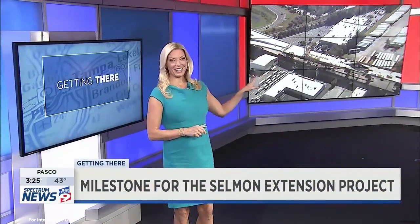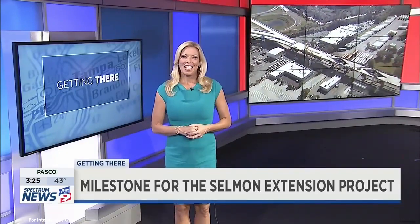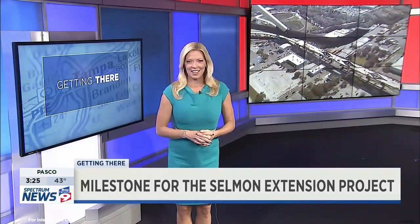The Tampa Hillsborough Expressway Authority had some big news to announce this week, and our real-time traffic expert Chuck Henson got an exclusive look, even closer than the one you're looking at right now at the Selmon. He shows us now in tonight's Getting There.